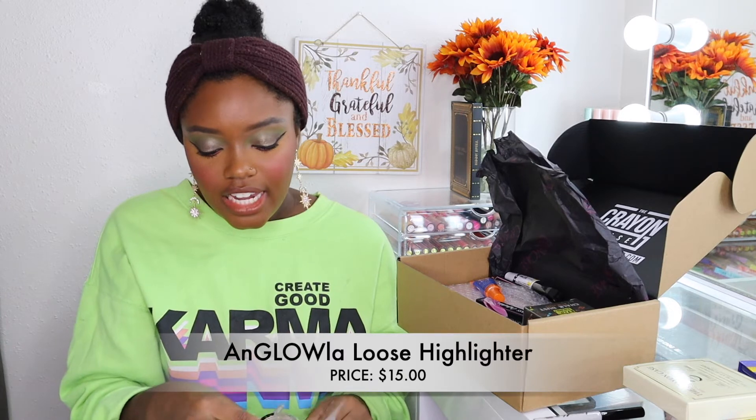I also picked up the Ann Glola highlighter. Online it didn't look this deep, but it looks really deep — maybe too deep for my skin tone. This retails for $15. I'll figure out what to use it for. This is their most popular shade in their loose highlighter line, so I wanted to pick it up.